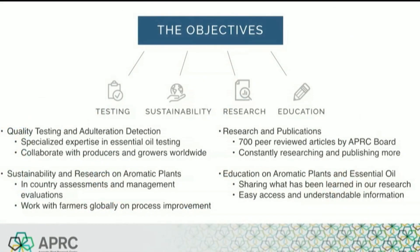I want to expand on APRC's mission and the four pillars on which we stand: testing, sustainability, research, and education in aromatic plants and essential oils. Testing and analysis of essential oils is a field in which we specialize. Using the latest equipment and unique methods, we can do what no other lab can when it comes to adulteration detection. Sustainability and research on aromatic plants is vital to providing the highest quality essential oil and ensuring a consistent supply — not only for the present, but for years to come. We work with many farmers and distillers around the world, evaluating their processes and providing improvements from both an economic and an environmental perspective.